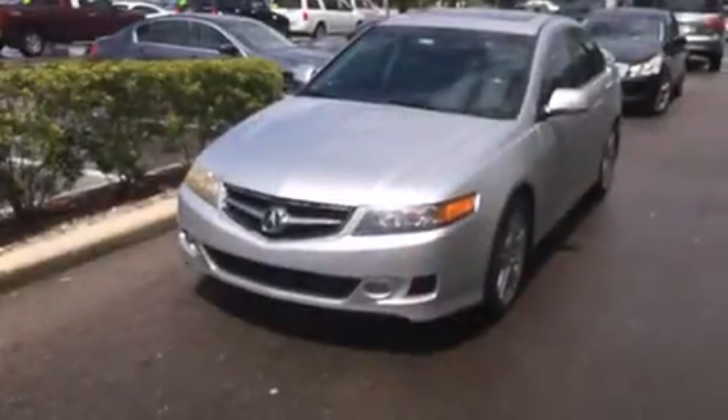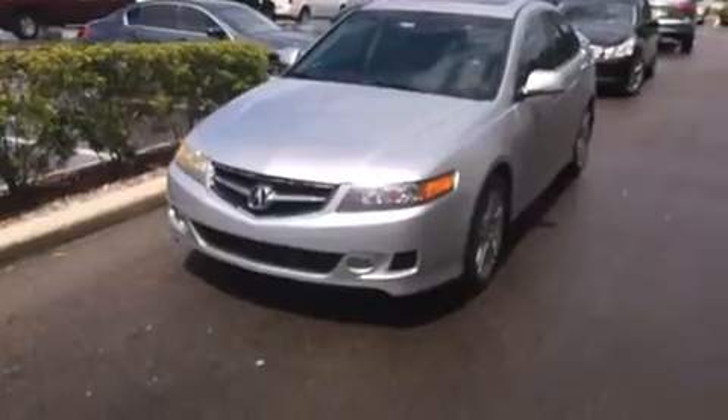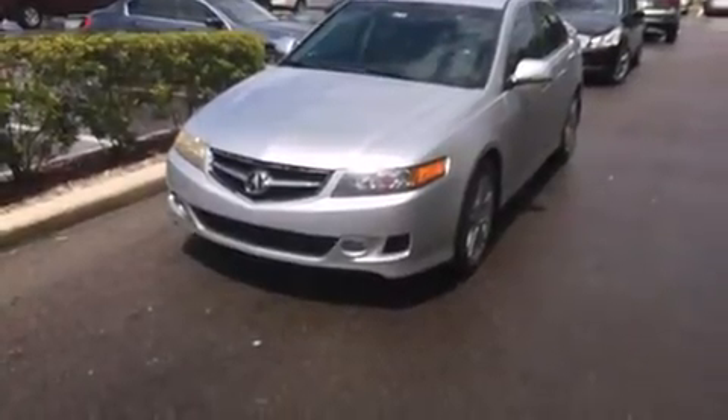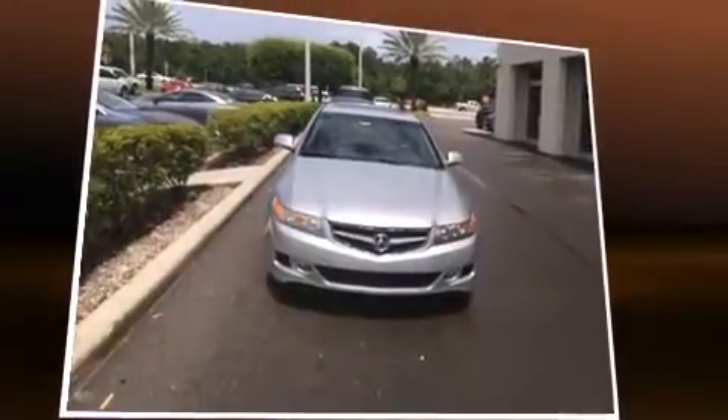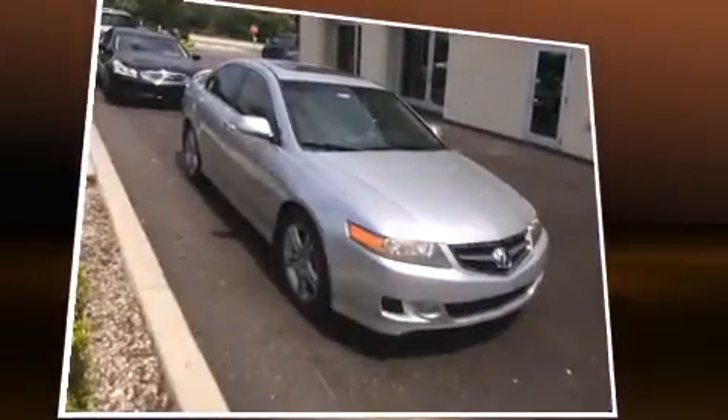Top features include leather upholstery, heated seats, automatic temperature control, power door mirrors, heated door mirrors, and power front seats. With high-intensity discharge headlights illuminating your path, you'll always appreciate maximum visibility.